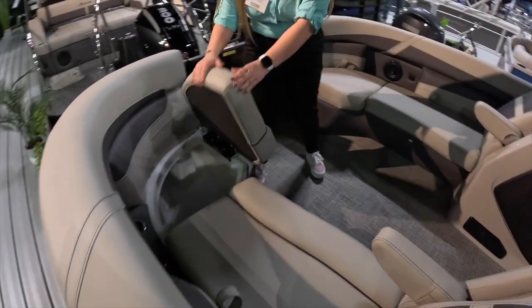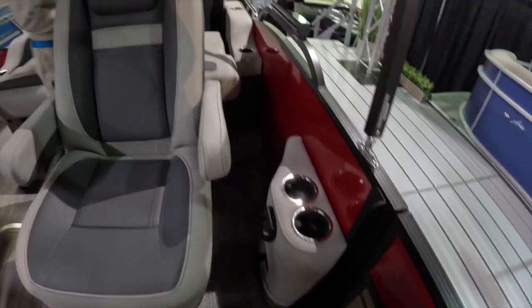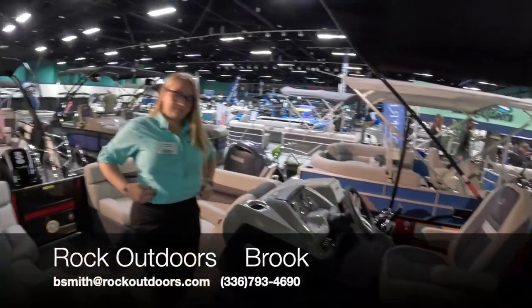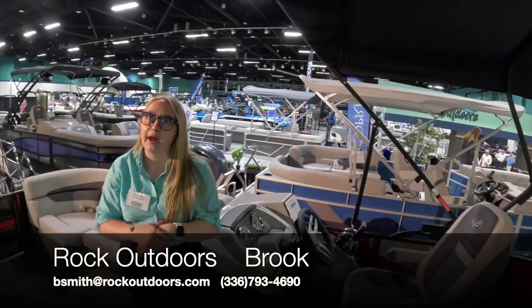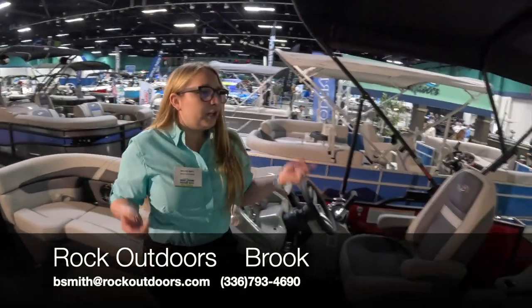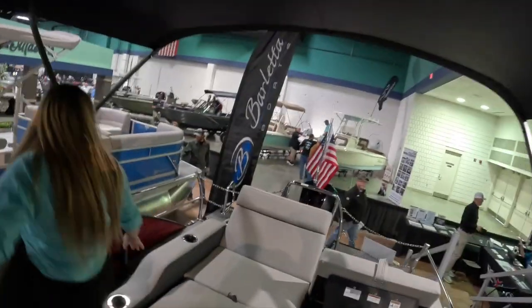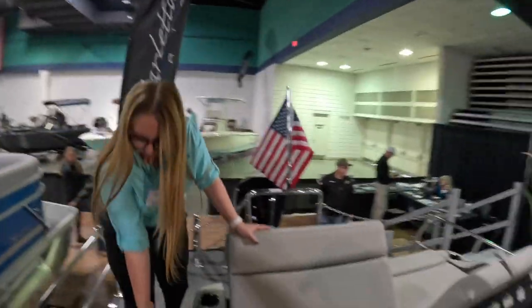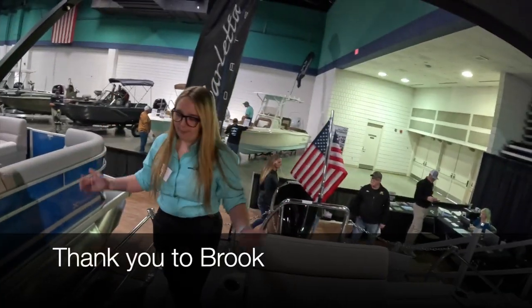Just like we talked about earlier, rotomold storage in your seats — a ton of storage for life vests and everything you have to bring. There's also a phone holder and actually a USB and USB-C charger in the co-captain's caddy. Barletta does something a little different — you get charging ports throughout the entirety of the boat. Also, your battery cut-on and cut-off switch is conveniently located on the outer wall of your ultra lounger instead of being down in a seat — one less thing to remember.